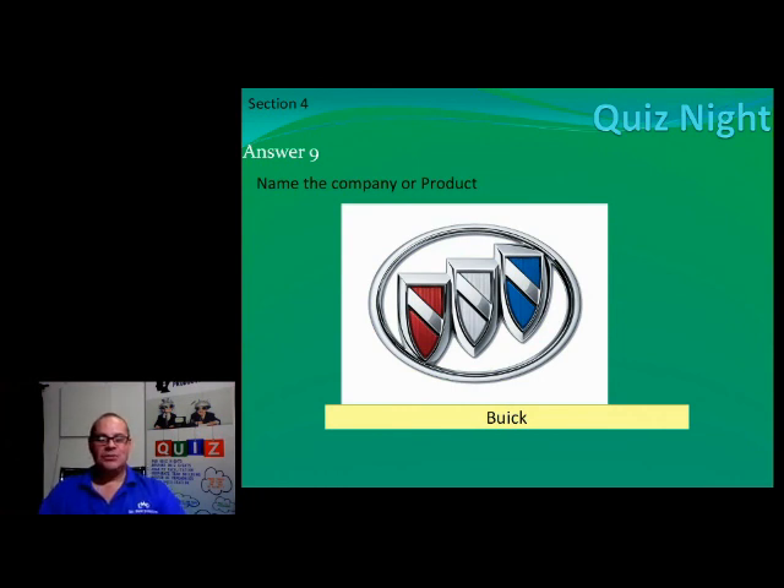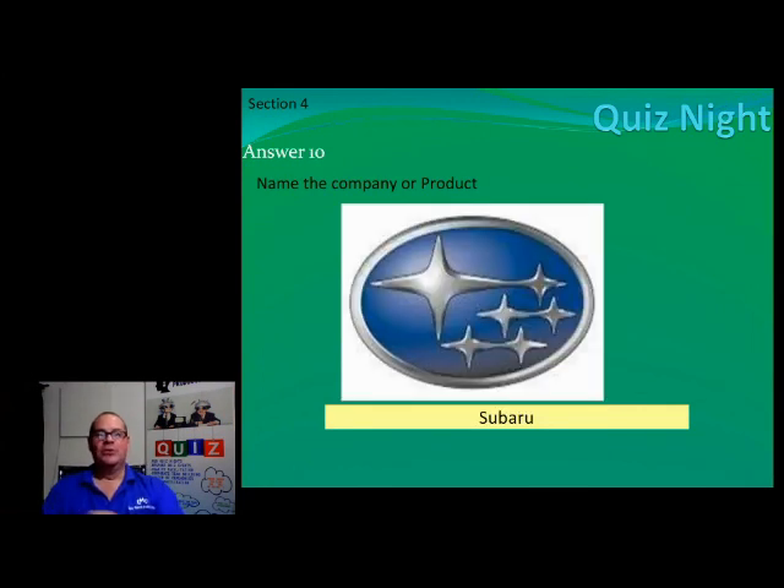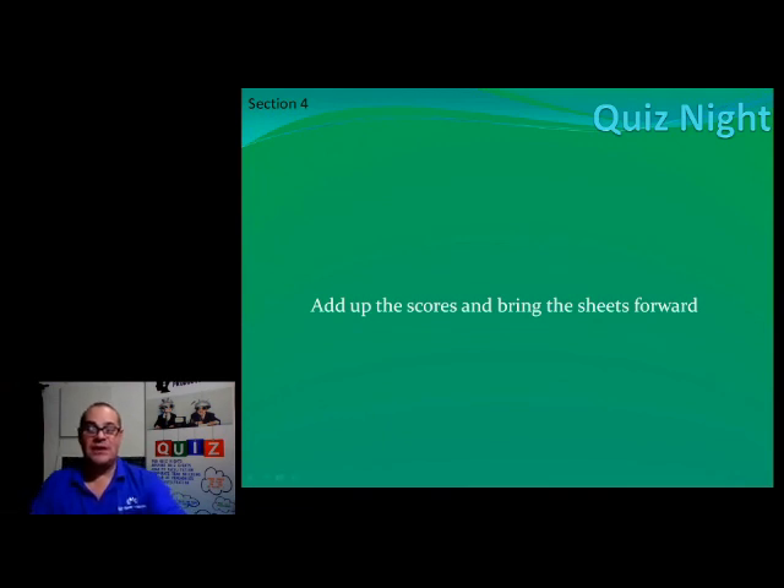Harry, please accept your scores and click yes underneath. Number ten is Subaru. Right, ladies and gents — that is the end of round four. I'll show you the overall scores for round three in about two minutes, we're just waiting for Harry to click okay. In the meantime, we'll put on the 'be right back' screen — enjoy the music, guys.